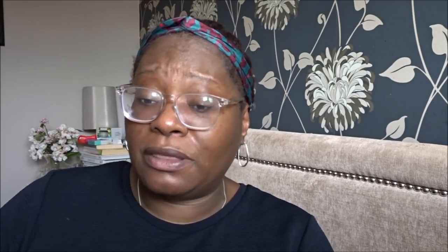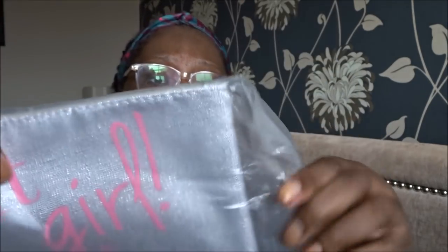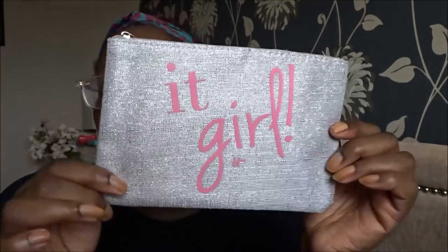So what came in the box is this little gift bag, called the It Girl gift bag. Taking it out — yeah, it's okay, it's nothing special. If I compare it to the one we got from Benefit in that gift collection the other week, I mean that was a really nice gift bag. So this is what they give you.